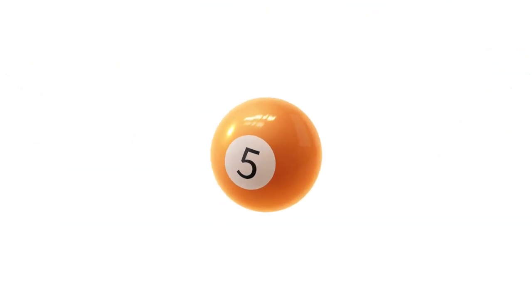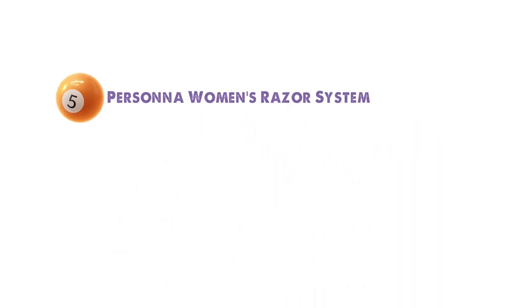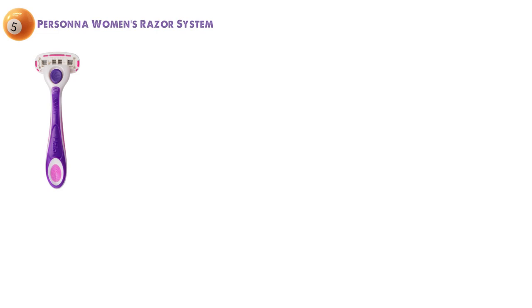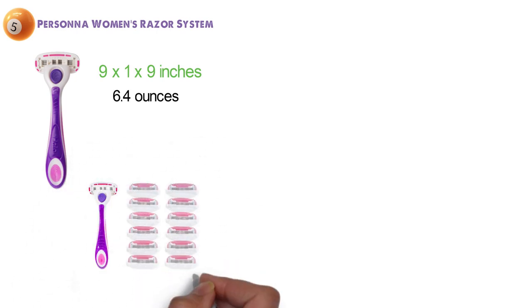For our final pick at number five, we have the Personna Women's Razor System. The dimensions of the unit are 9 by 1 by 9 inches and it weighs around 6.4 ounces. The Personna Women's Razor System contains a reusable razor handle and 12 replacement razor heads.